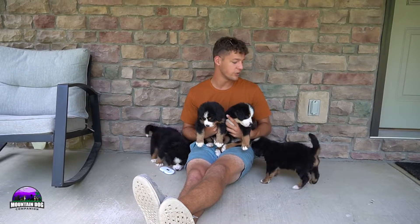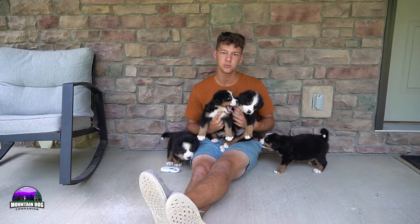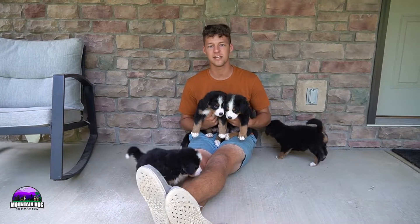This is Joyce and Jasper's litter — they're doing great. They're coming up on about six weeks old. We'll be doing litter picks this weekend.